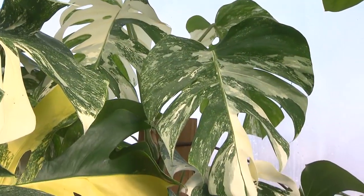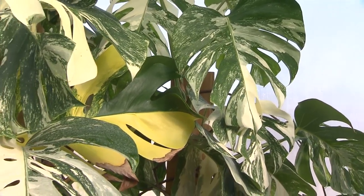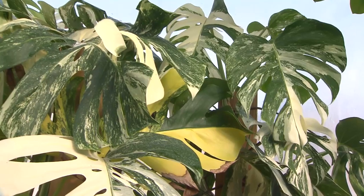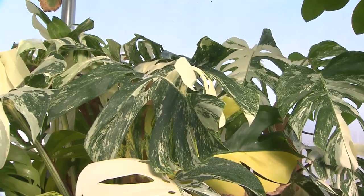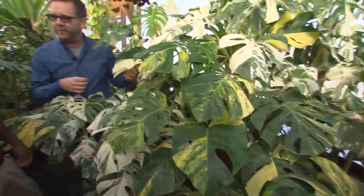The cells in each leaf die selectively as it develops, forming holes to allow the wind to pass through so the leaf doesn't get torn. That's fascinating — it's amazing how plants can adapt in their home environments to withstand things like that.